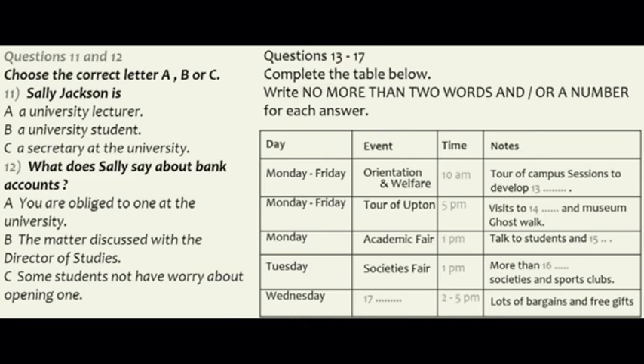There are a couple of other fairs that I think will interest you. First of all, we have the Societies Fair on Tuesday the 16th, which I think is an absolute must. The university has over 150 societies and sports clubs you can sign up for, so you are sure to find something of interest to you. That also starts at 1 o'clock, and it will be here in the Union Building. Also in this building is the trade fair on Wednesday, from 2 until 5 in the afternoon. You will find plenty of bargains and, best of all, a lot of the businesses give away stuff for free.